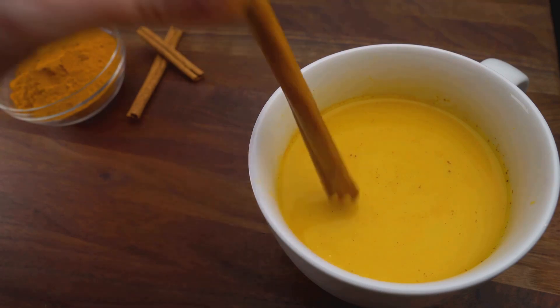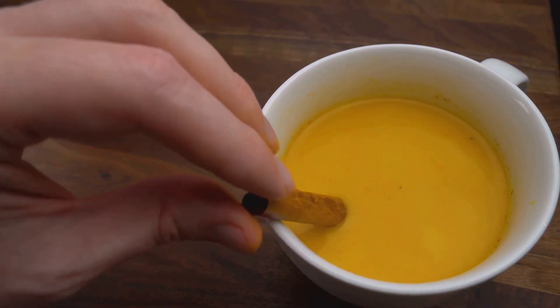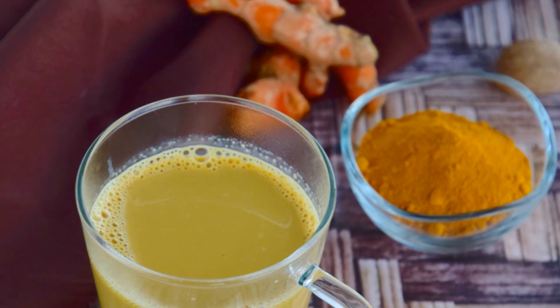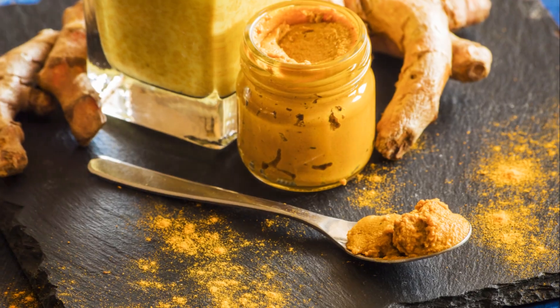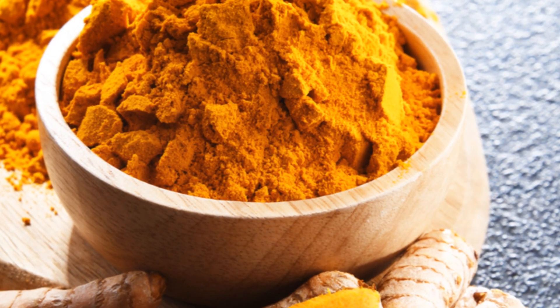Next, create a warm, comforting drink known as golden milk by combining turmeric with milk, either dairy or plant-based, and adding honey for sweetness. You can also add a small amount of fresh or ground turmeric and ginger to your morning smoothies, or incorporate them into your cooking, especially in curries, soups, and stews.